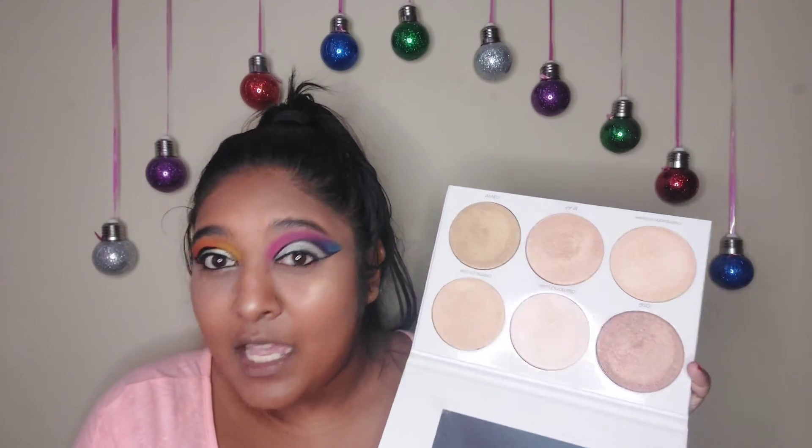I would give this palette an 8 out of 10. It's really nice. Amazing.